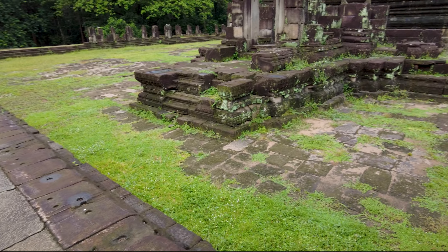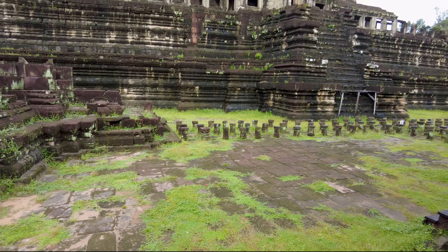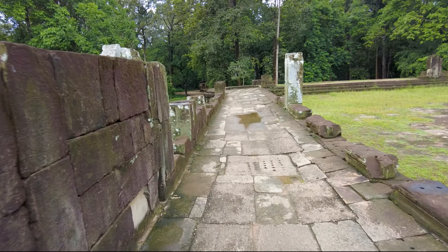As soon as you arrive at the end of the causeway you're greeted with the first set of stairs. And let me tell you, these are nothing compared to what we will find. There's the view back out along the causeway from the top of this first flight of stairs.